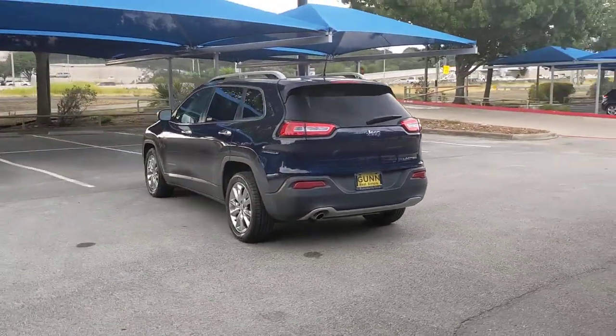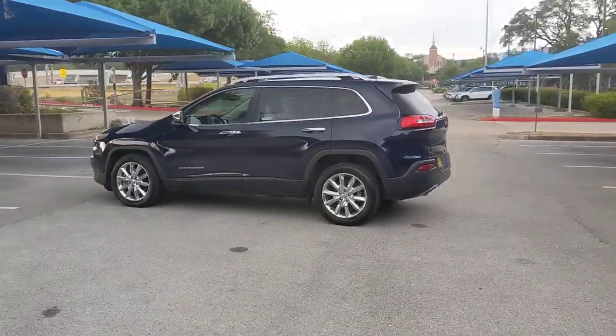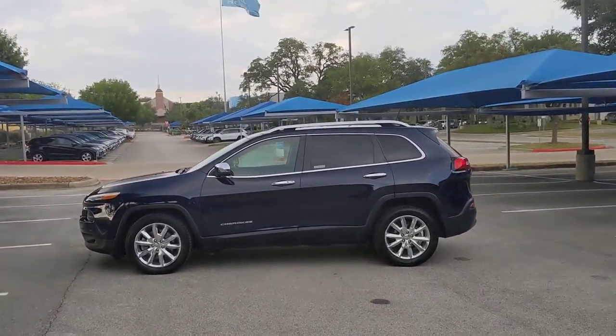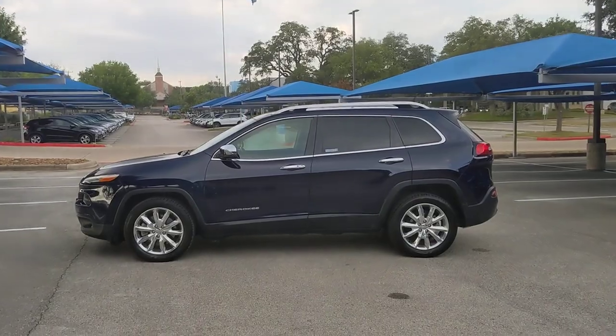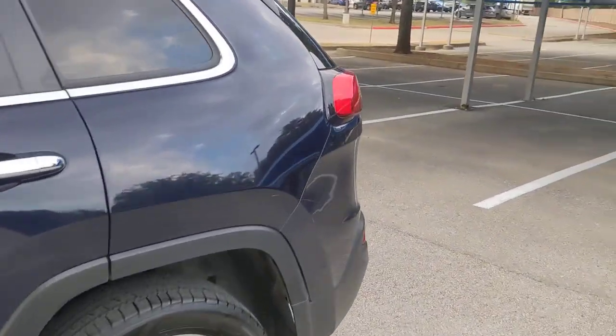These are just some of the great options this vehicle comes with: keyless entry, backup camera, keyless start, heated mirrors, remote engine start, woodgrain interior trim, satellite radio, fog lamps, Wi-Fi hotspot, and power driver's seat.